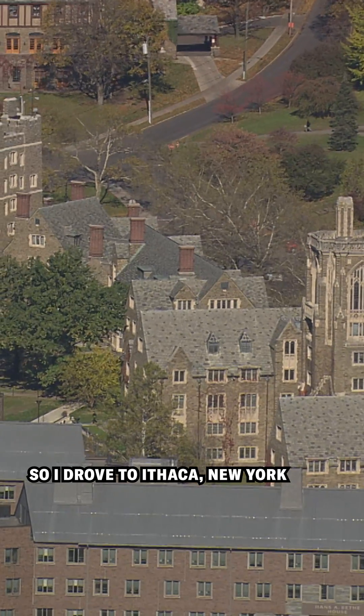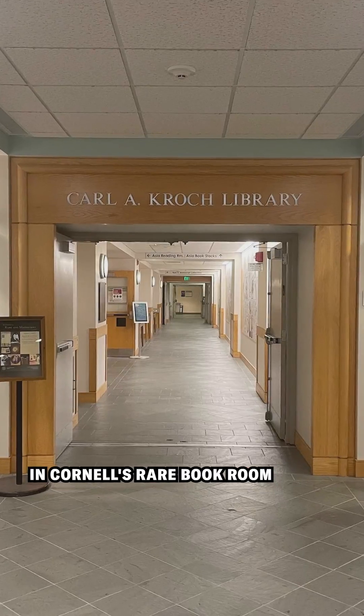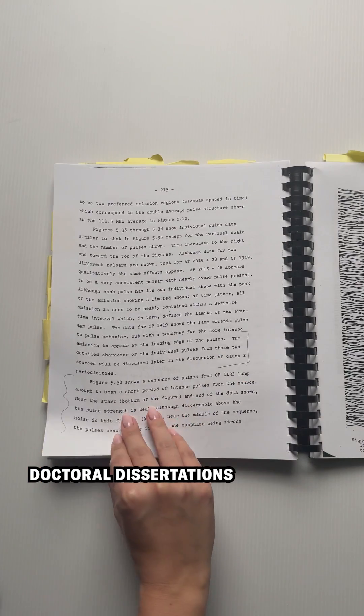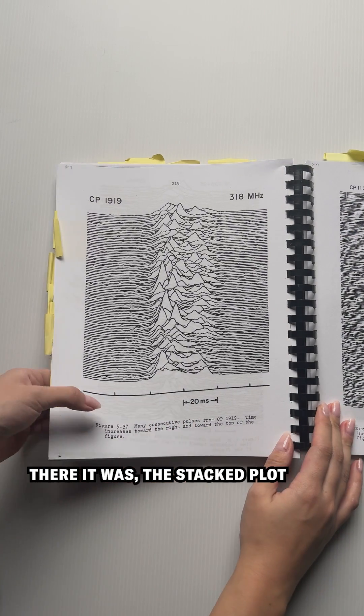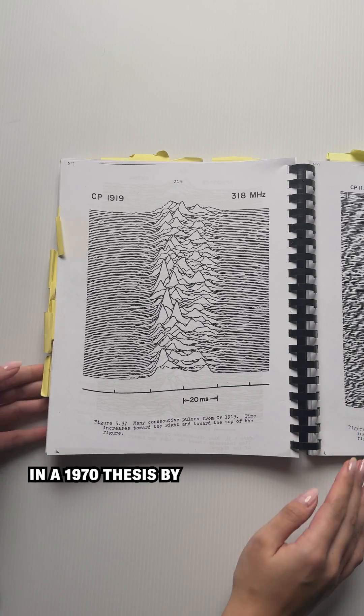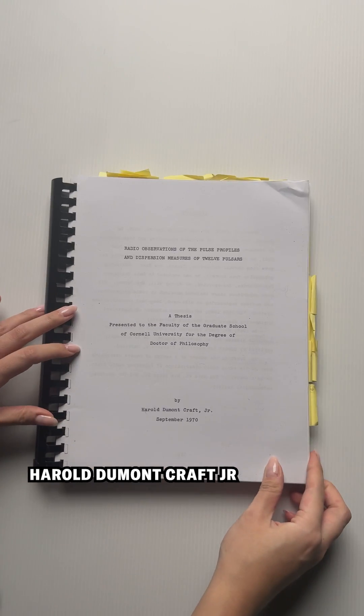So I drove to Ithaca, New York, and spent hours in Cornell's rare book room pouring through doctoral dissertations. And then, bingo! There it was — the stacked plot — in a 1970 thesis by Harold Dumont Craft Jr.